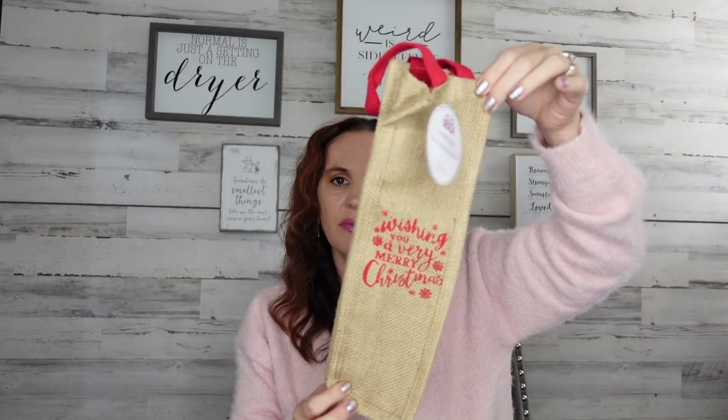I love this wine bag — it's so pretty. It says 'Wishing You a Very Merry Christmas.' I used to do this all the time when I went to parties: get someone their favorite bottle of wine and present it in a nice bag. It's been forever since I've been to a party, but I love to give little hostess gifts, so I thought this was a really cool find.